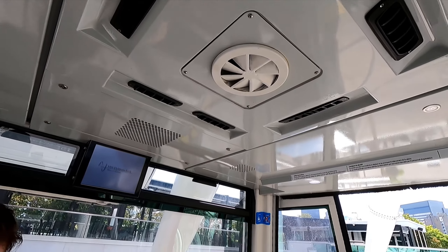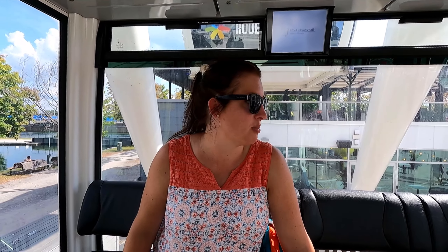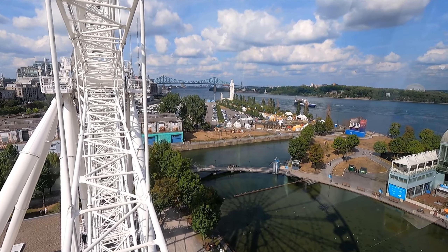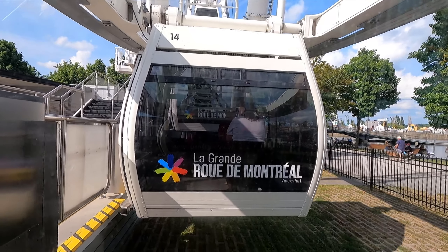We are on La Grande Roue de Montreal. There is a nice air-conditioned breeze in here. I was worried it would be too hot, but the air-conditioning is good. It's like the hottest day of the year here in Montreal — yesterday broke the records for August ever. Check out the views of the St. Lawrence. We've gone around one full loop. They're letting a few other people off and then we'll go around another time. It really is quite high up there — you get a lot of great views of the City of Montreal from up there.